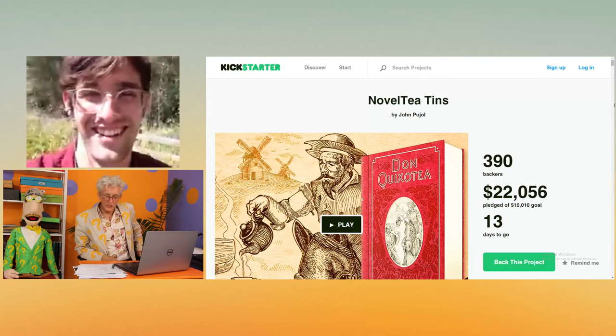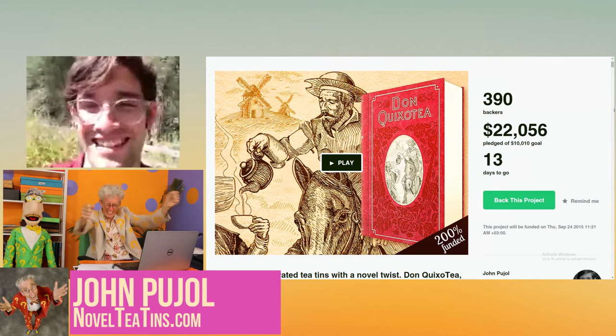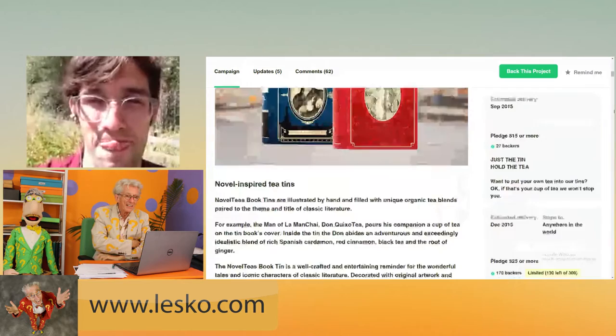John Puscio! Is that close enough? But who cares, because you've got a website nobody could forget, and it's NovelTeaTins.com. That's novel like in a book novel, right? Because you have tins that look like the great books of history, and they're full of tea.